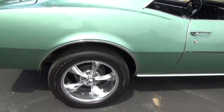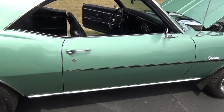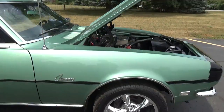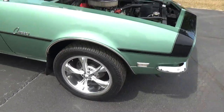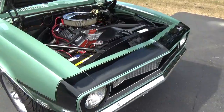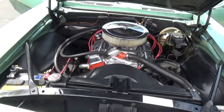It's got a set of 17-inch Riddler wheels on it. We also have a set of the factory rally wheels and tires that could go on the car if you'd rather. It's been updated with power front disc brakes — just a super clean car. These first-gen Camaros are getting really hard to find in this condition.